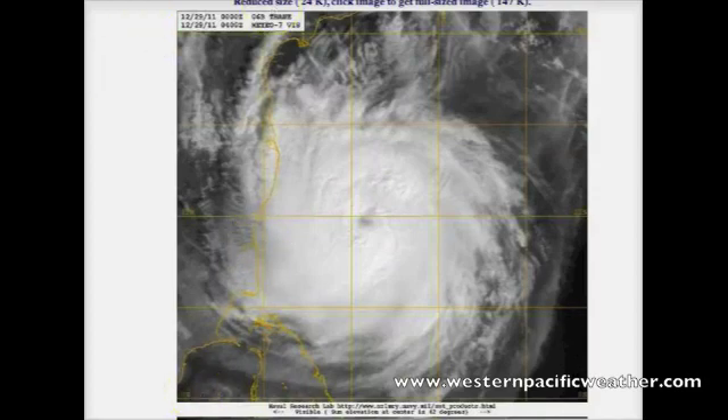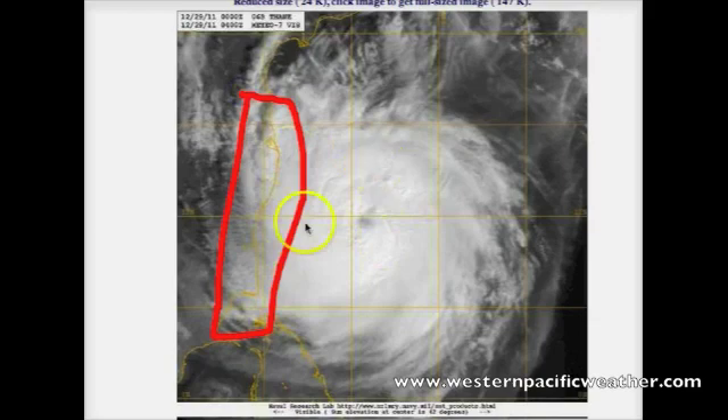If you are along the coastline, specifically anywhere from Chennai down towards the south, all the way down towards Sri Lanka, you definitely need to keep a close eye on this system. Throughout today and into tonight and tomorrow morning, stay indoors and secure anything outside. You don't want any loose objects flying around — that's where a lot of injuries and deaths occur due to winds, from people leaving objects out in their yards.